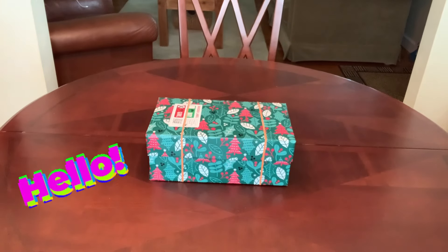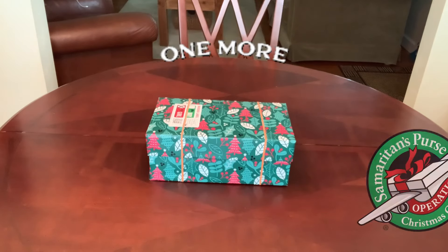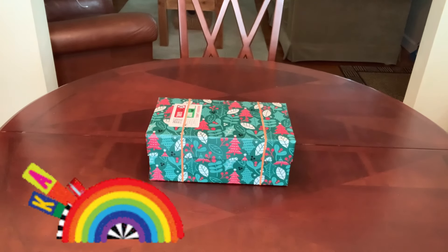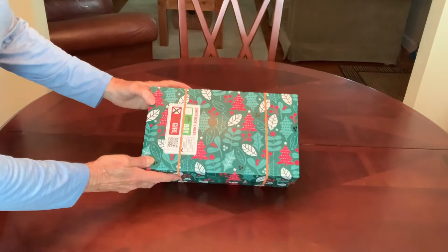Hi everyone, this is Trish and welcome to Bird Feed. I've packed another bonus box for Operation Christmas Child. This one is for a 10 to 14 year old girl and it has a kaleidoscope theme. I actually started collecting it for next year, 2025, but it's already finished so I figured why wait? I'm too excited to share it with you and I really want to get it sent off this year. At the end of the video, I'll be packing it back up so you can see how it all fits into this 7x12 shoebox.